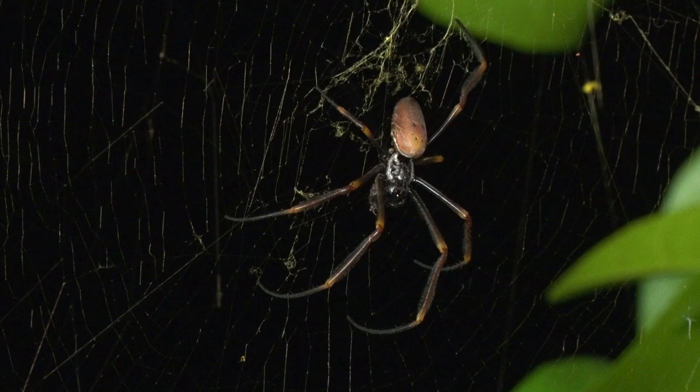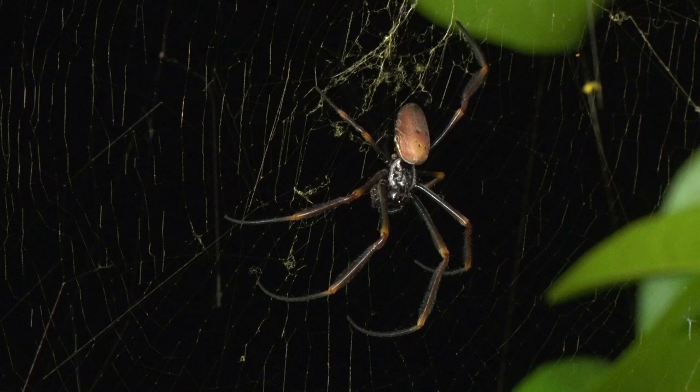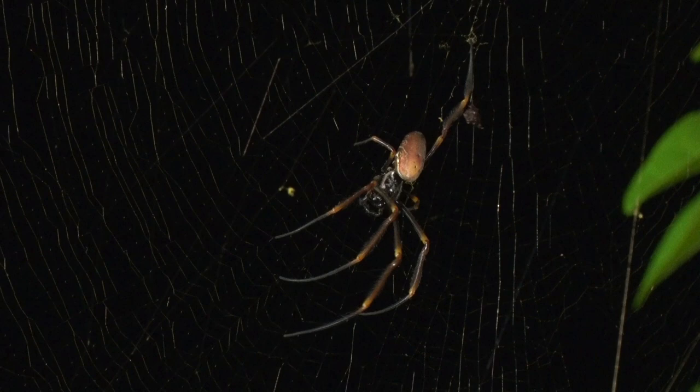The sub-tropical climate of Brisbane is home to many species of insects, including spiders. One of the most popular spiders found in Brisbane's backyard is the golden orb, or golden orb weaver spider. These bright-coloured arachnids actually got their name from the golden hue in their webs, not the distinctive markings on their legs and abdomens.